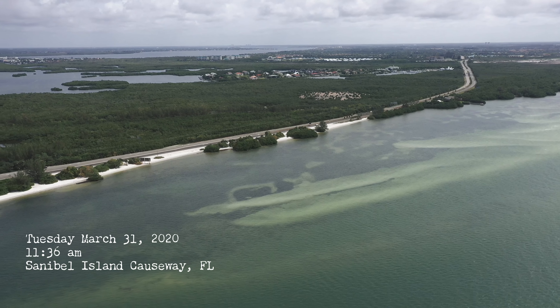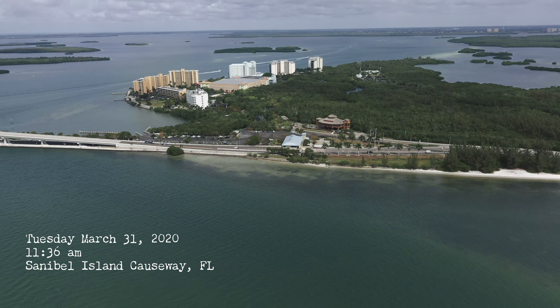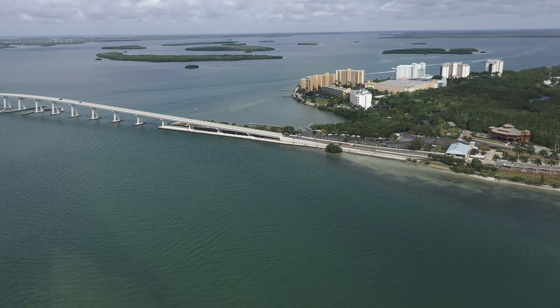Good morning. Today we're going to do a piece about the gateway to Sanibel and Captiva, the Sanibel Causeway.